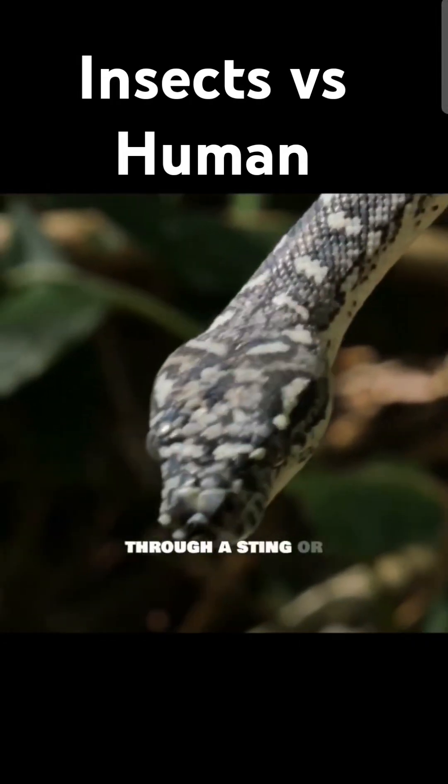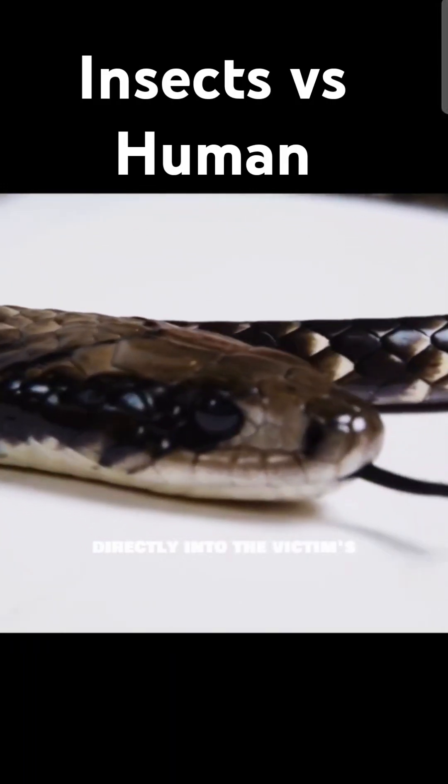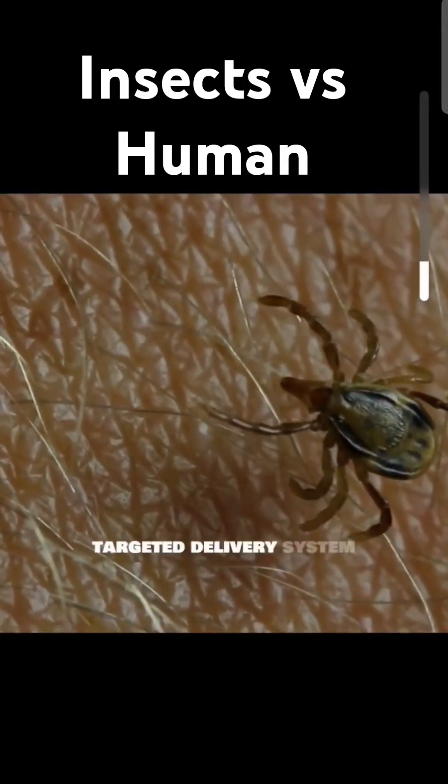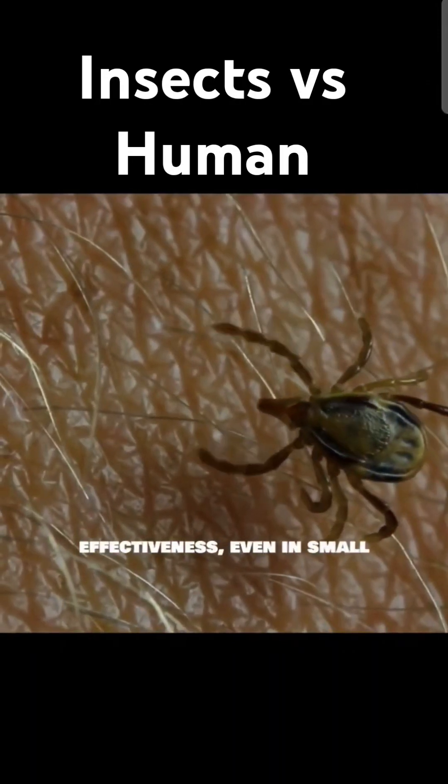Venom is typically delivered through a sting or bite, injecting the toxins directly into the victim's tissues. This targeted delivery system maximizes the venom's effectiveness, even in small doses.